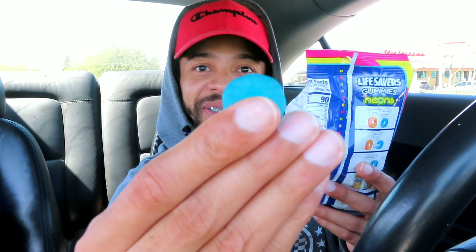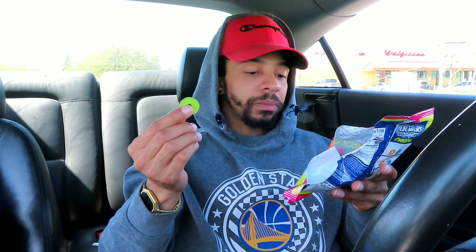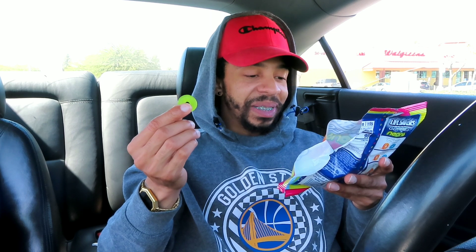I don't know what flavor it is, but it was good — this blue one is really good. Shoutout to Lifesavers; Lifesavers is one of my top three favorite candies of all time, no lie.